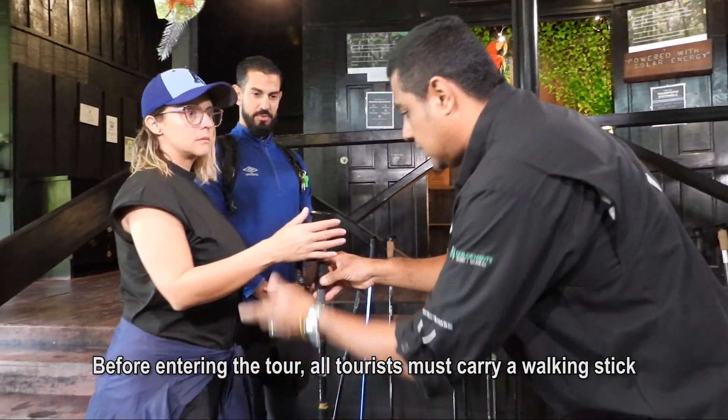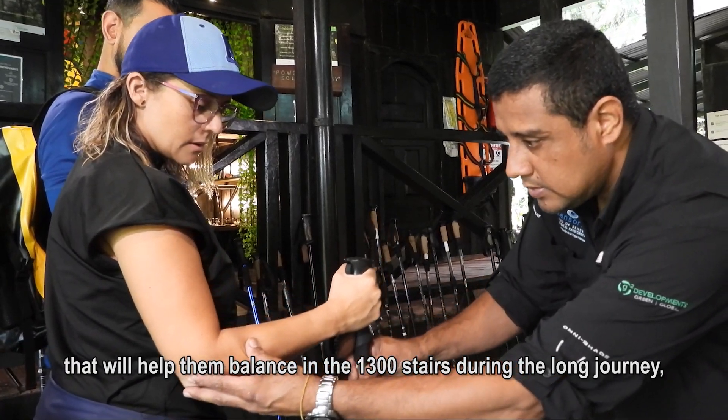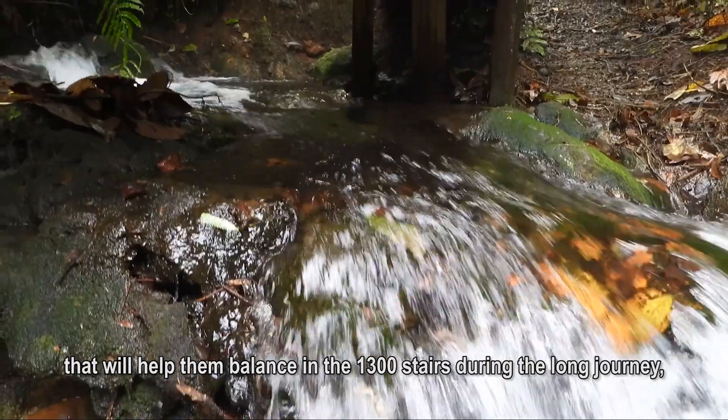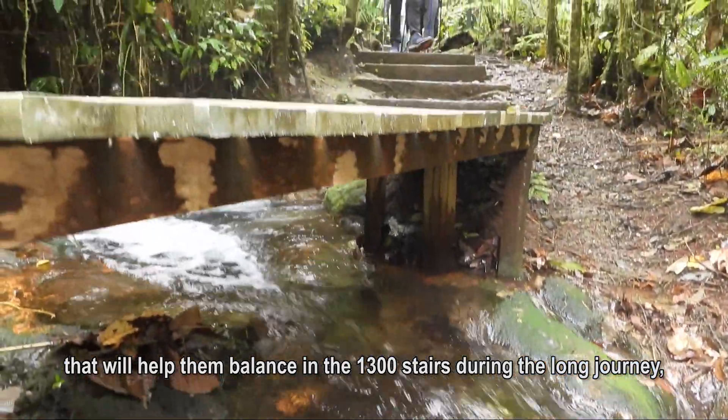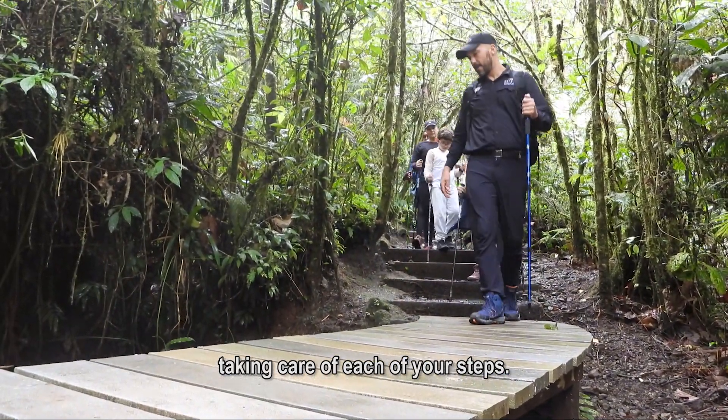Before entering the tour, all tourists must carry a walking staff that will help them balance on the 1,300 stairs during the long tour, taking care of each of your steps.